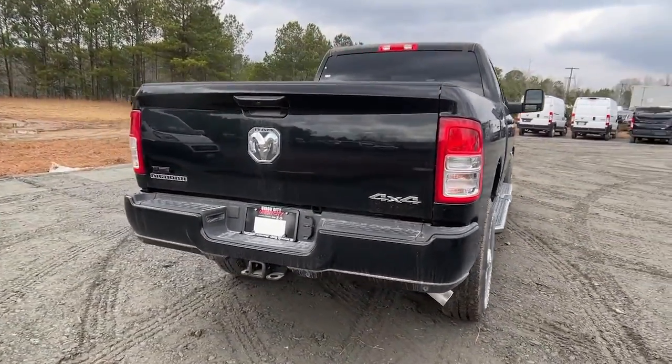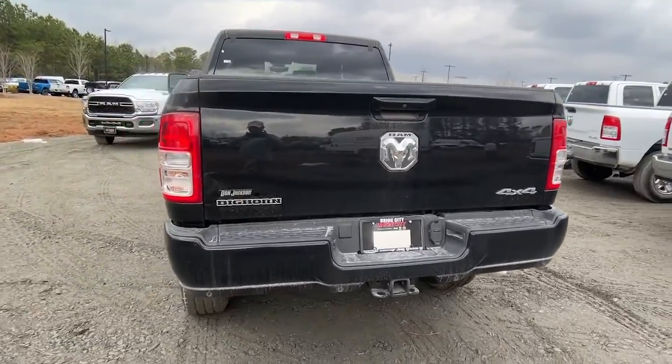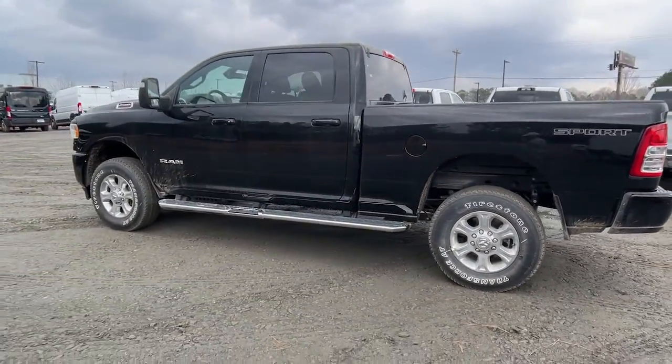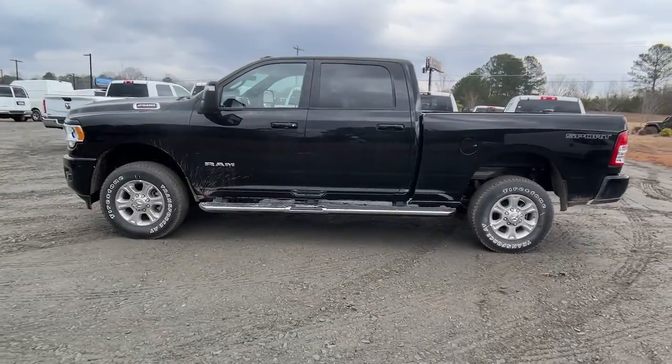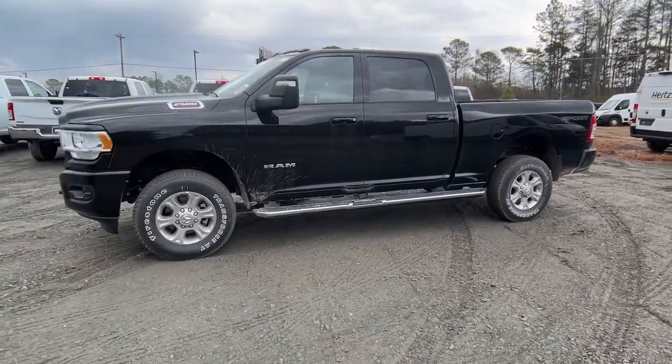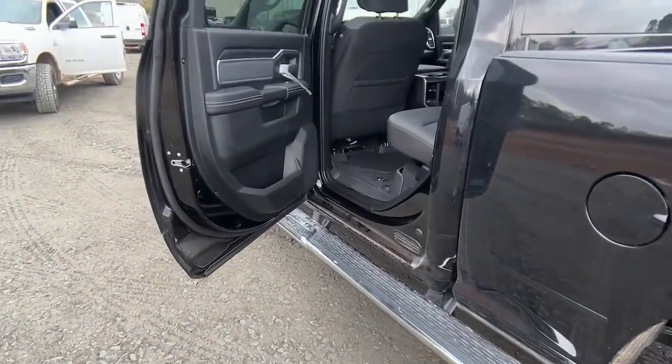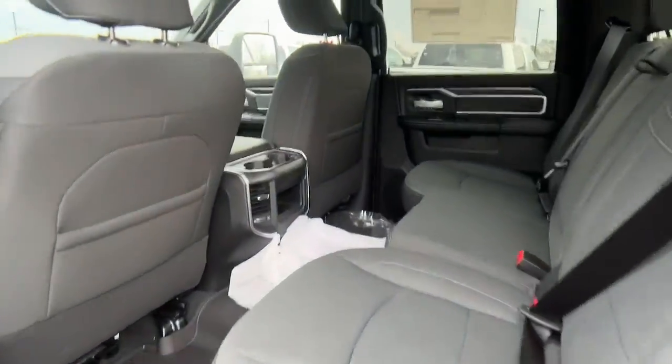Keyless entry, backup camera, 8-cylinder engine, fog lamps, keyless start, heated mirrors, remote engine start, four-wheel drive, Bluetooth connection, aluminum wheels — comfortable and convenient on the inside, tough as nails on the outside. The Ram 2500.